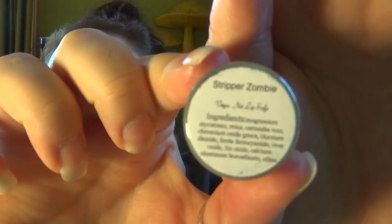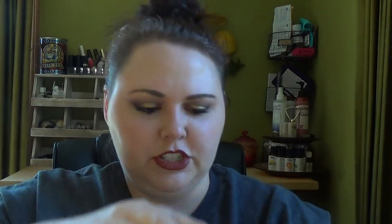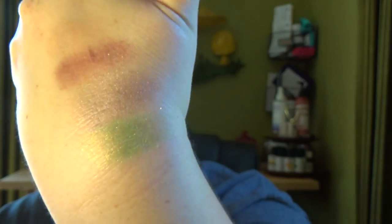The next color is called Stripper Zombie. I got this one mostly because it's green and I really like the name. This one is like a minty green almost, and it's got some really pretty goldish shimmer in it. This one's really pretty. I really like that — it's a nice spring color.